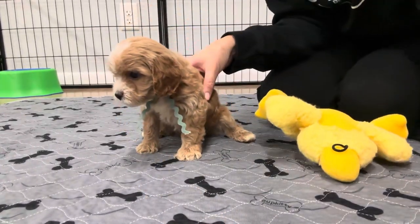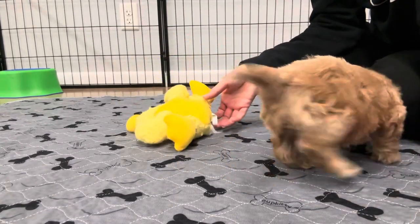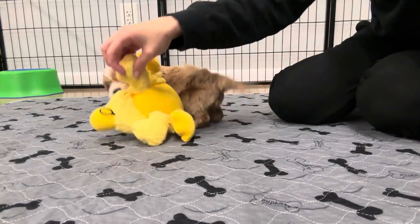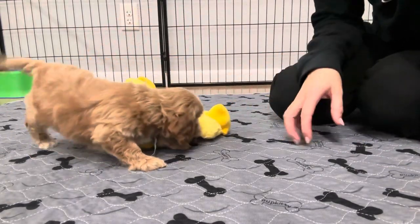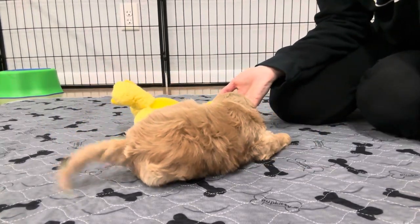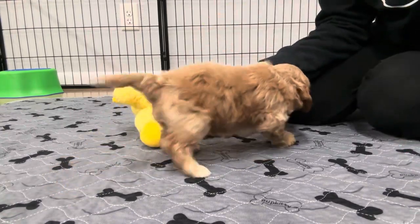F1s are known to be more of a straighter wavy coat versus a curly coat. So full grown, I expect him to be more straight, and then his adult coat should come in wavy. There could be some minor shedding as he's transitioning from his puppy to adult coat, but there's no guarantee his adult coat won't shed — though it's probably less likely than his puppy coat.